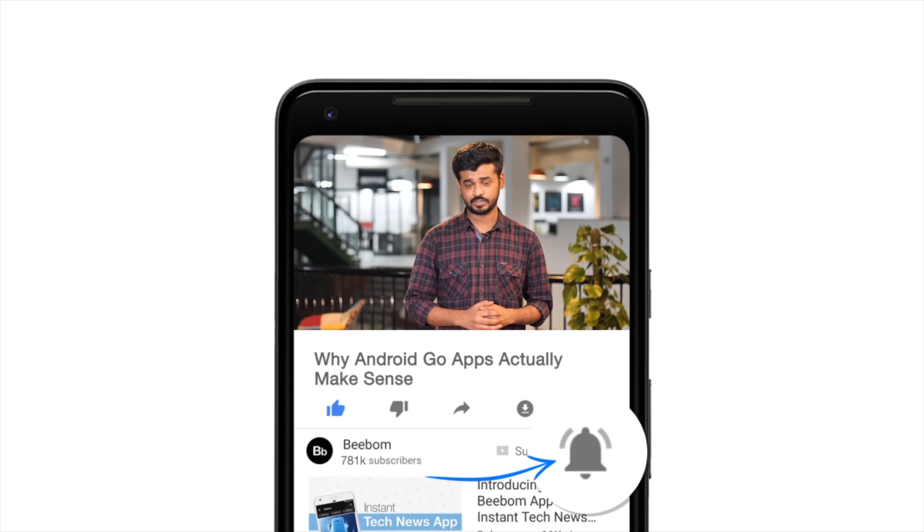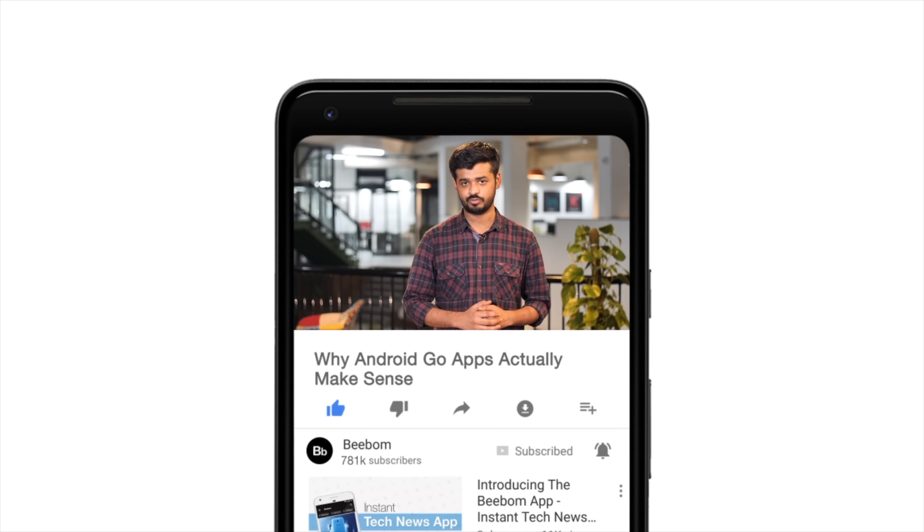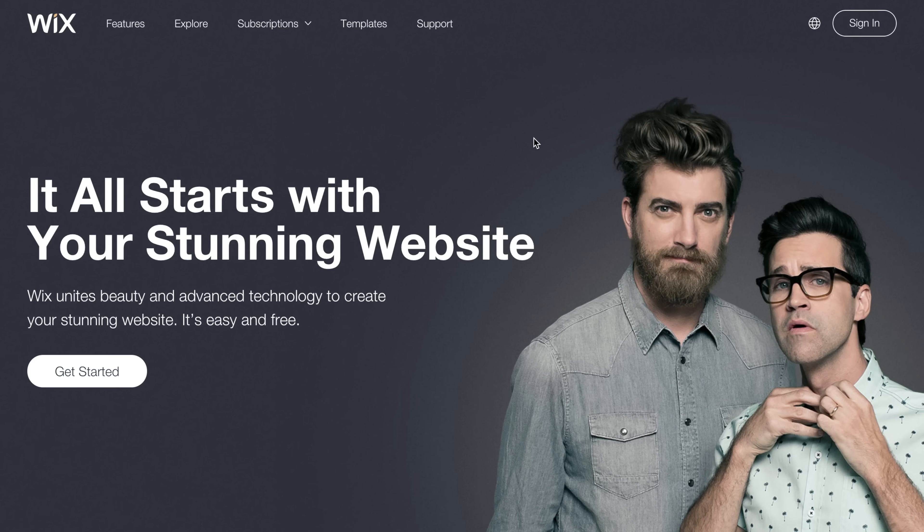Before we get started, how about you hit the bell icon so you get notified every time we post a new video. Also, this video has been sponsored by Wix.com.